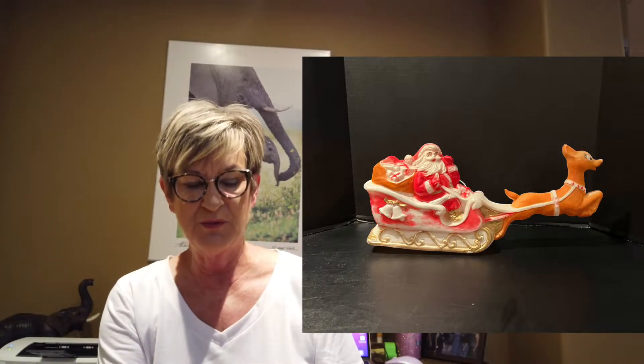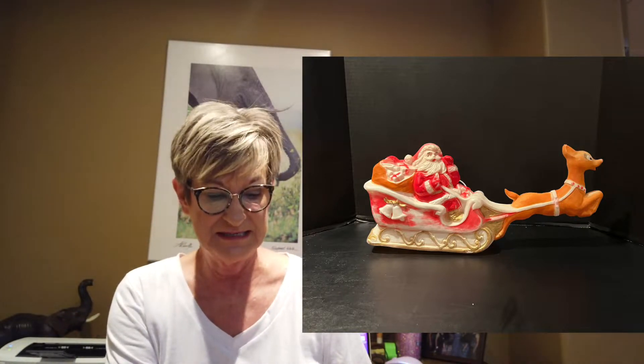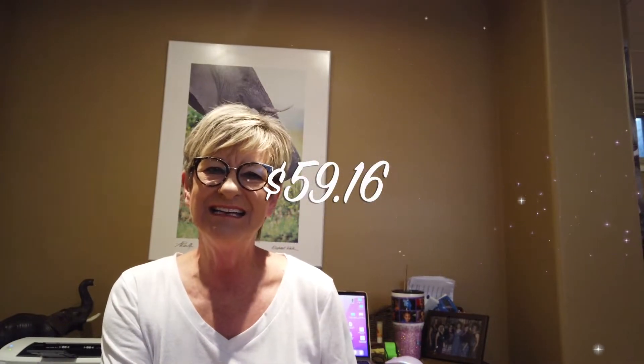My first item that sold was this Santa and Sleigh blow mold — it was a tabletop sitting one. I had bought this at a garage sale where I had bundled a whole bunch of things together and then divided my total, so I'm saying I paid $4.25 for this. I did sell it for $75, with shipping of $11.59, so my total profit was $59.16.